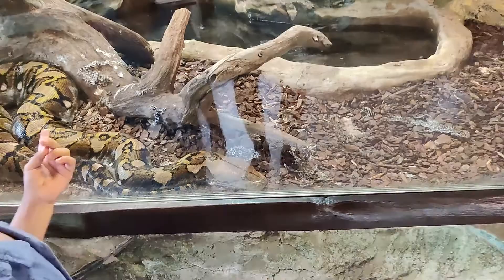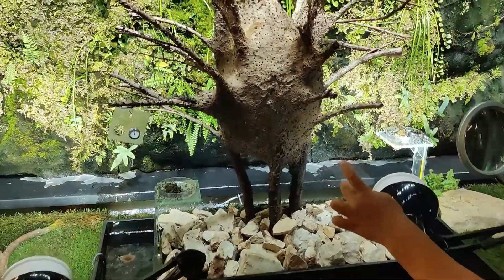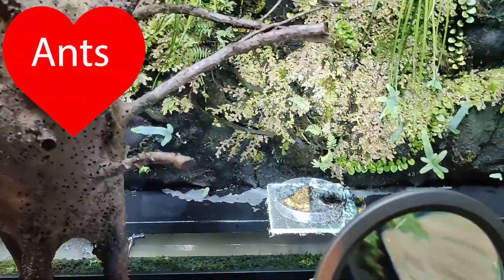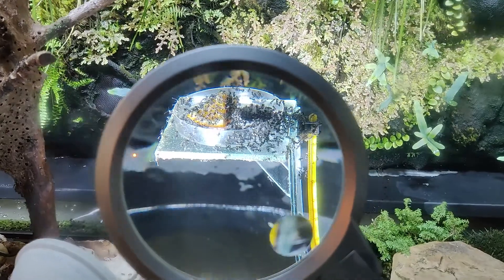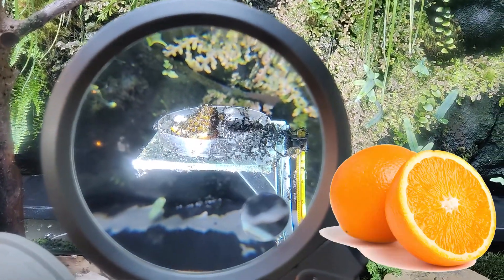Look, it sheds all the skin! And these are ants! Wow, look there! They are eating something! They are eating orange!